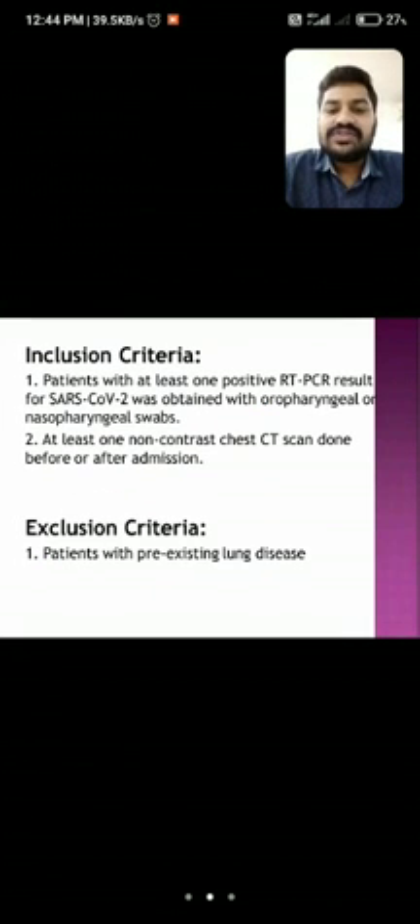The inclusion criteria require the patient to have at least one positive RT-PCR result for SARS-CoV-2 obtained via oropharyngeal or nasopharyngeal swab, and at least one HR CT scan done before or after admission. The exclusion criteria include patients with pre-existing lung diseases such as TB or interstitial lung diseases, who were not included in this study.